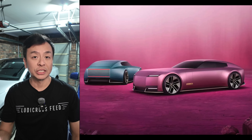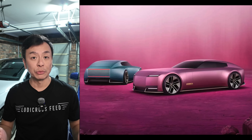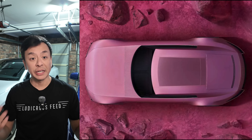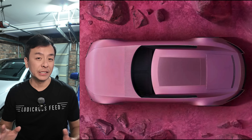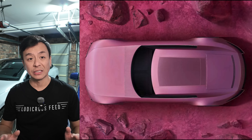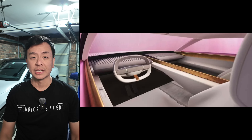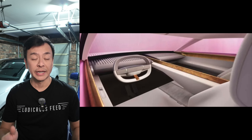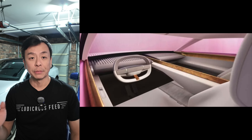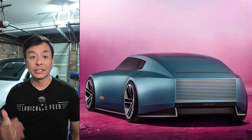Jaguar has unveiled its boldest concept yet, the Type 00 — a striking electric design that redefines the brand's identity, embracing a vision of creativity and innovation. Described as unmistakable and unexpected, the Type 00 makes a fearless statement in line with the ethos 'copy nothing.' From its Batmobile-inspired nose to its avant-garde London blue and Miami pink palette, the Type 00 challenges traditional luxury car aesthetics. The interior features a dramatic 3.2 metre brass spine dividing the cabin, housing floating instrument panels and a design language that feels as much art installation as vehicle.